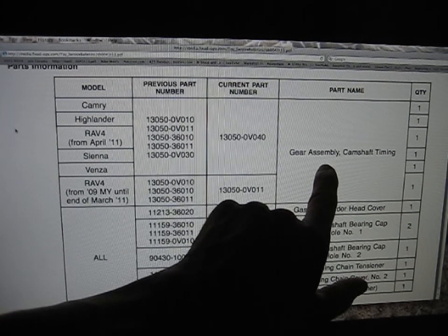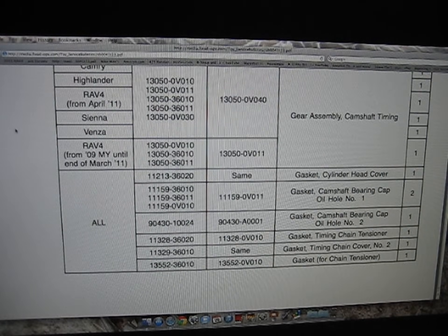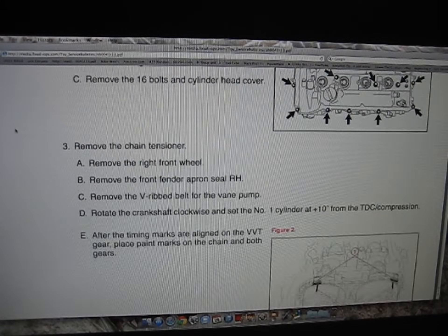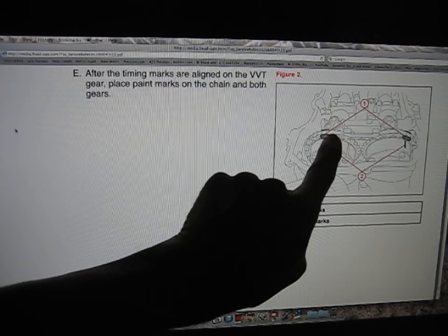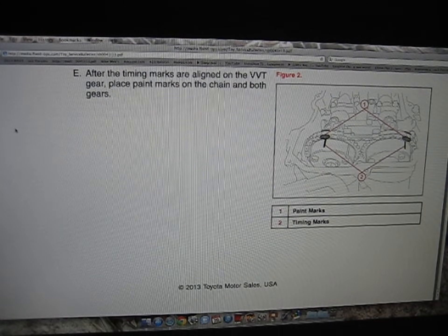The camshaft timing gear assembly is the main component that goes bad — there's an intake gear and an exhaust gear, and one of those fails. They also replace all the associated gaskets. I'm not a mechanic, but this is what I've learned from dealing with this issue and speaking to the mechanic who repaired mine. There's your timing chain — this is a major internal engine component.